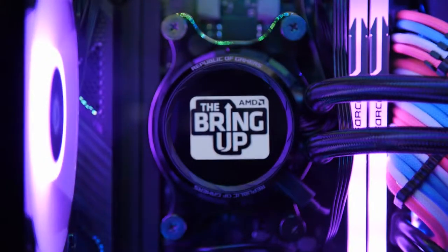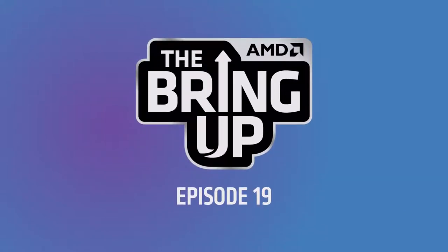You may not like it but this is what peak performance looks like. Hi everyone and welcome to the Bring Up, and I gotta say Kevin, it is so good to see you my friend. Yeah, it's so nice to see you, and it's really nice to be able to catch up when we have something interesting to talk about — and honestly I can't think of anything more interesting than the new AMD Ryzen 4000 series mobile processors.